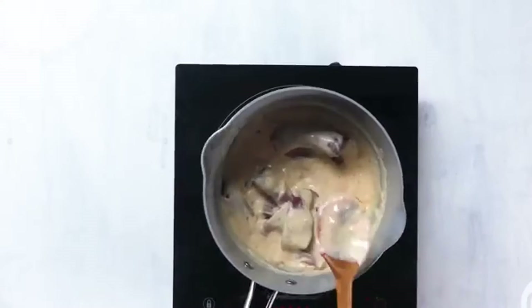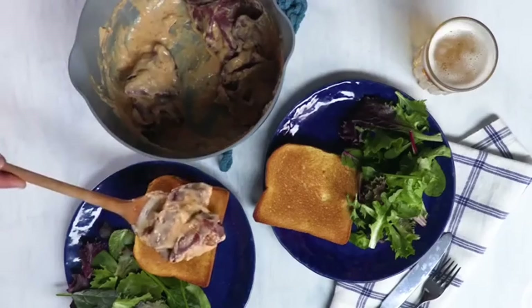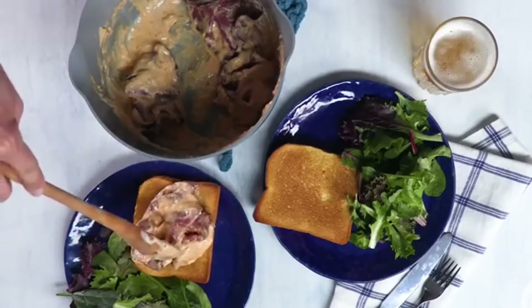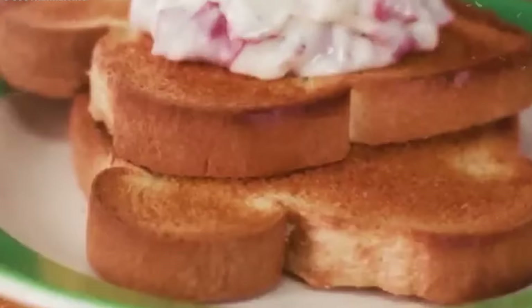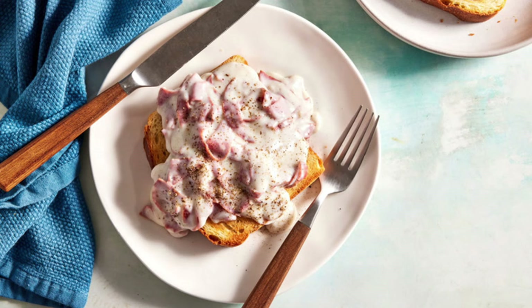It wasn't just limited to toast — chipped beef was also often served on bagels, English muffins, biscuits, home fries, rice, mashed potato, and in casserole. Some people even tried flavoring it with Worcestershire sauce. Yeah, now we're talking. This one's faded from our dinner tables but hasn't been able to escape our memories just yet.